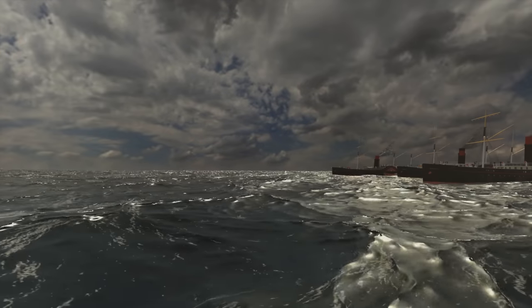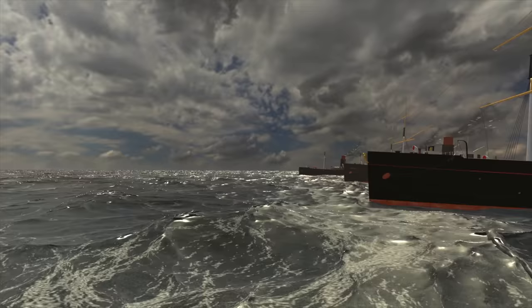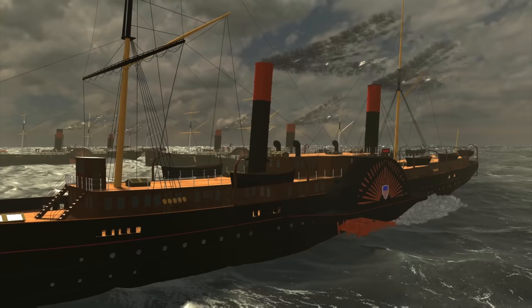In this video, we're going to take a tour of the Collins Line ships. You've seen our documentary profiling all five of the ships' histories. This video, instead, is focusing on how these ships are laid out and what they looked like inside. Very little does exist on these ships, and the first four ships were all quite similar, so let's do the broad strokes detailing these four together before moving on to the fifth and final Collins liner, the Adriatic.